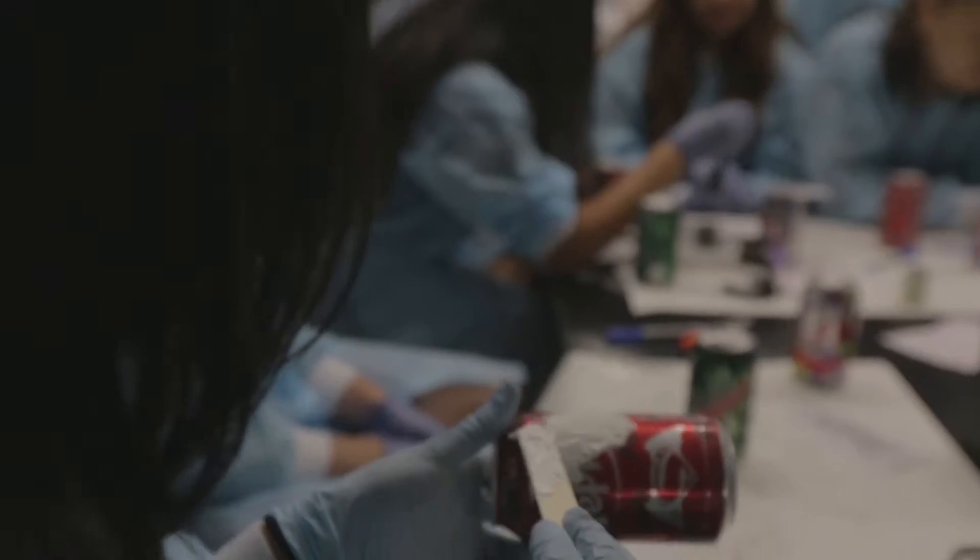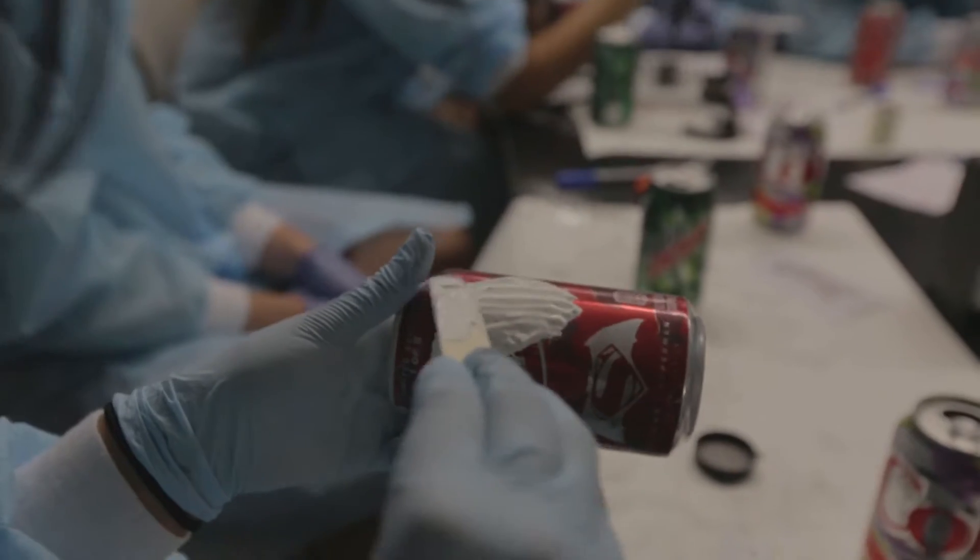Before I took this class, seeing forensics on TV was completely different. Basically what happens on TV is everything happens in a super short time, everything happens how you want it — and that's not how forensics is at all.